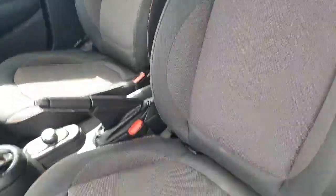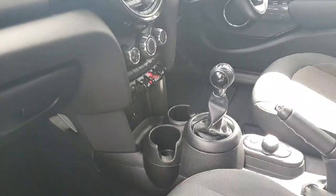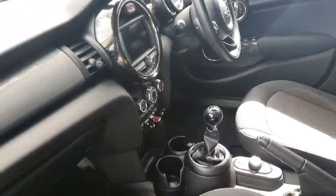Popping inside, we have firework carbon black cloth seats, a manual transmission which is quite a rare sight these days, along with our infotainment system and climate controls.